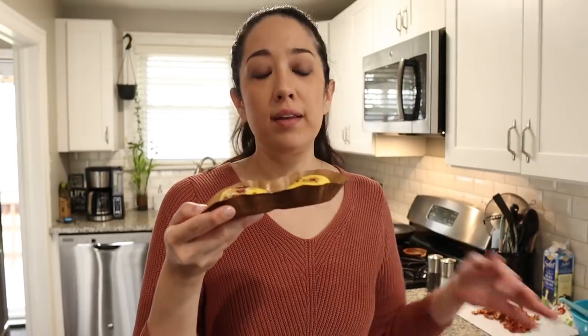They smell delicious. I've had these multiple times before, but I was shocked to realize they actually have nine net carbs for two of them, which is quite a lot when you're trying to stay under 20 net carbs per day. I was always wondering if there's a way to remake these but make them a little bit lower on the carb count — so that's what we're going to be doing today.